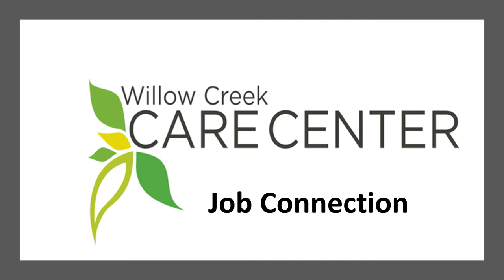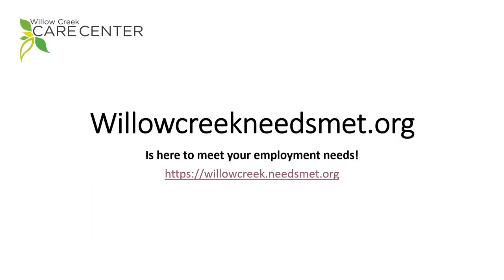Thanks for joining us for this tutorial sponsored by Willow Creek Employment Services at the Care Center. Remember that the Willow Creek Needs Met website is updated frequently — it's a great tool in your job search.